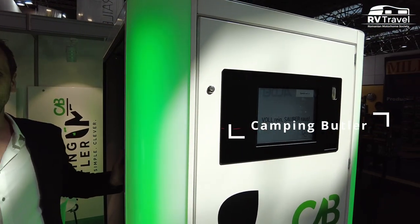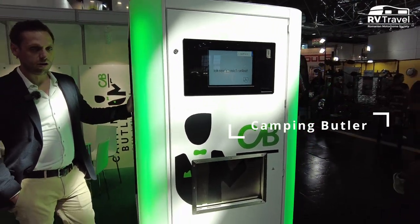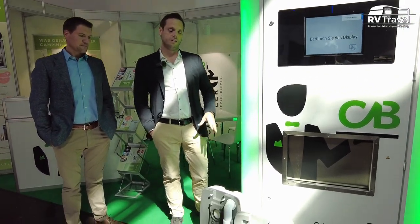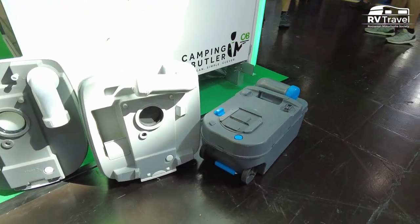So that's basically the machine. It works for all mobile tanks on the market as well as porta potties, and this is for sure the only machine in the world that's able to handle also these kinds of tanks.